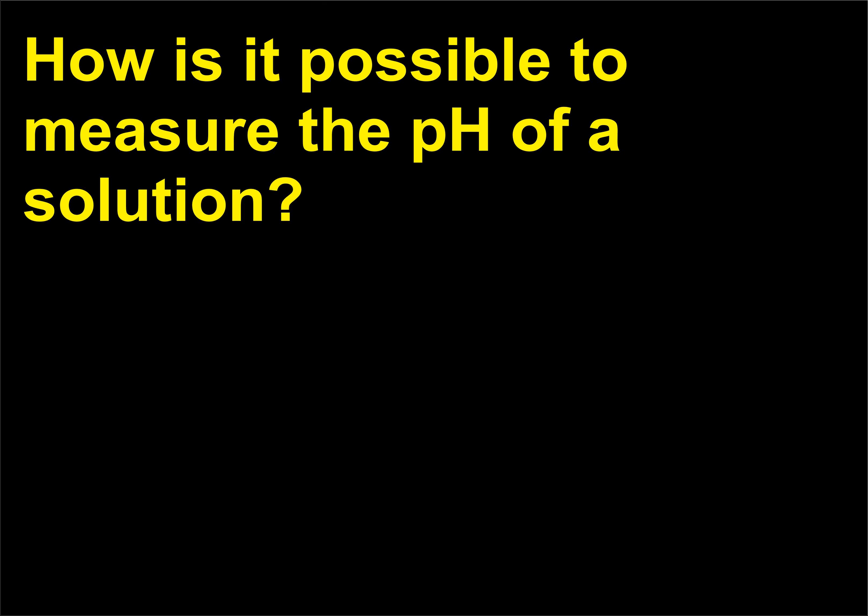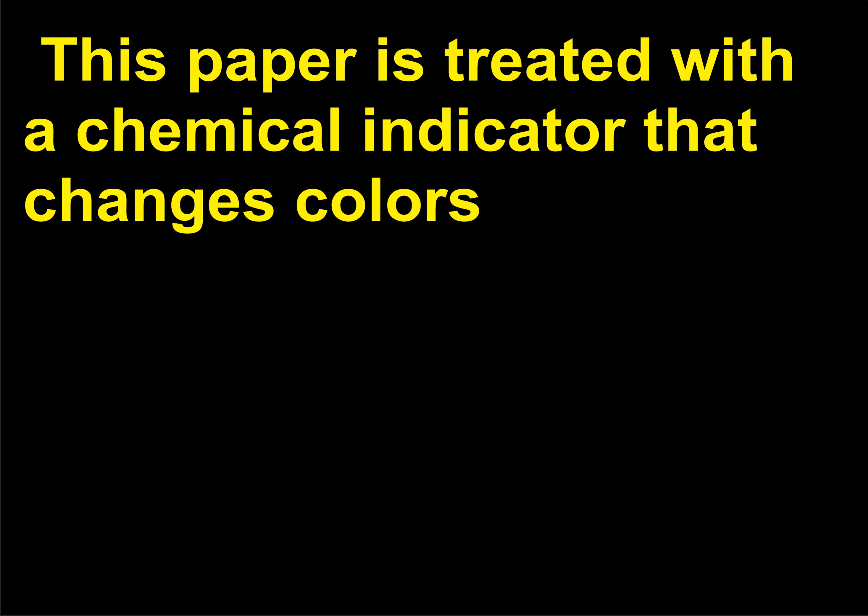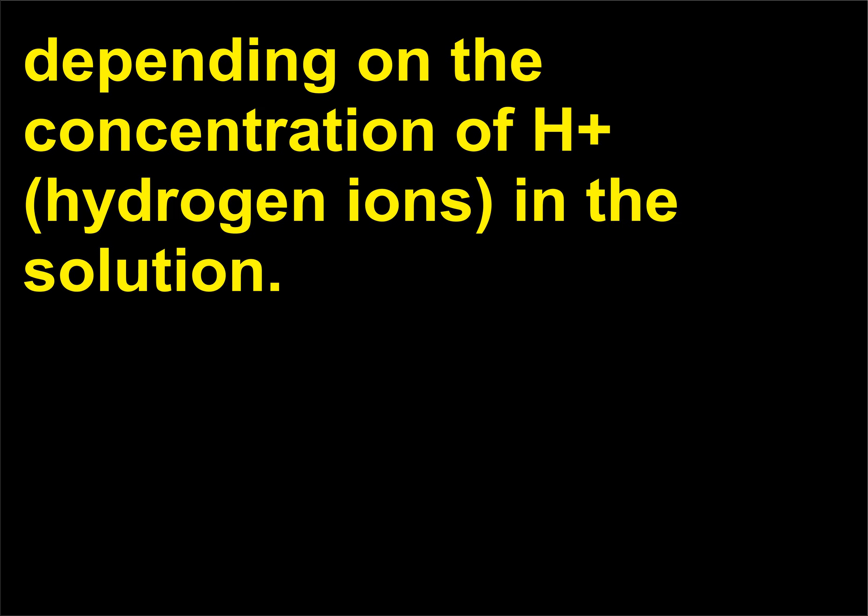How is it possible to measure the pH of a solution? An easy way to measure the pH of a solution is with pH paper. This paper is treated with a chemical indicator that changes colors depending on the concentration of H+ (hydrogen ions) in the solution.